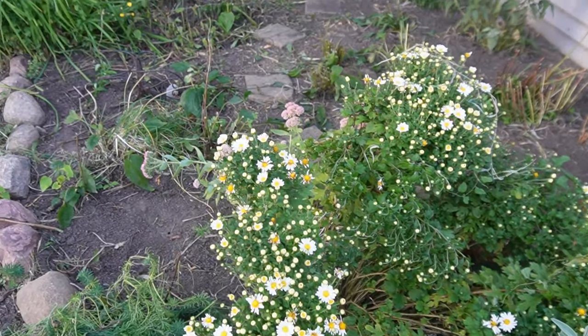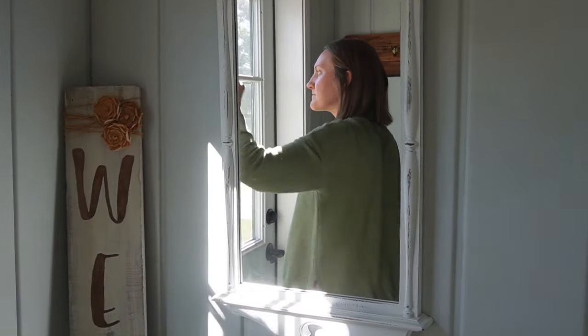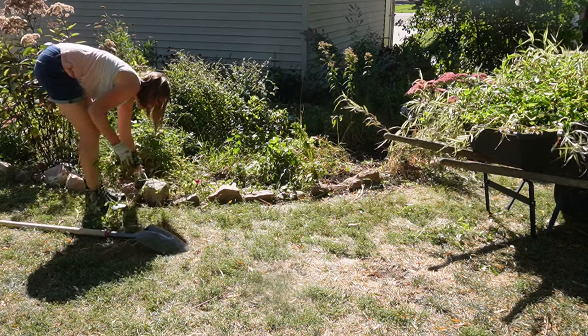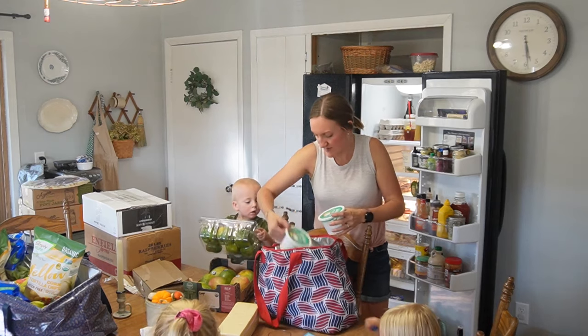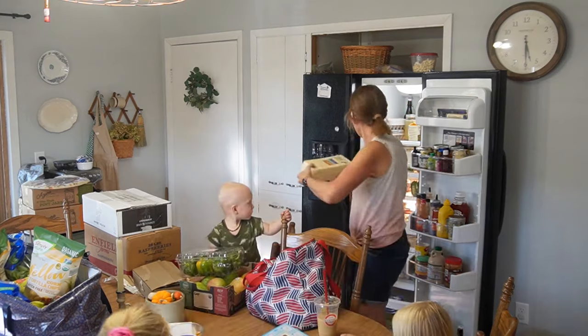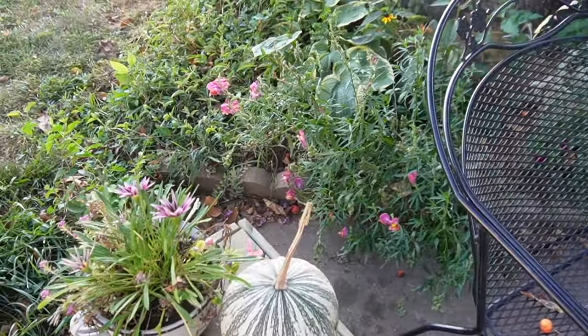This fall has brought unusually warm temperatures, but I'm not complaining because I get to enjoy those lovely days outside doing some cleaning, doing some garden rearranging, running errands to pick up some bulk groceries with my kiddos, and just doing life. So join me for this vlog.